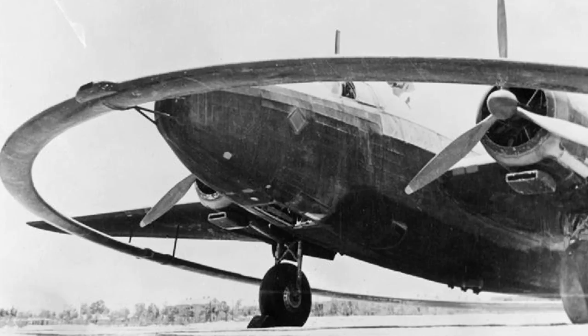What you're seeing right here is obviously a plane that seems to have some kind of hula hoop around it. The question, of course, is what's going on? Why is there a World War II aircraft with this hoop around it?